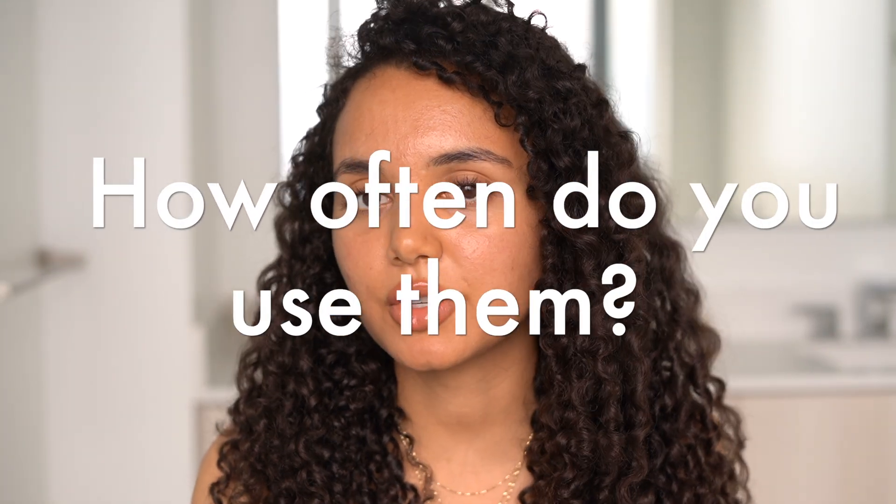How often do you use them? Within the first four months, for the scalp serum and the brow serum, you're going to use it once a day, every day. For the lash growth serum, you're going to use it once a day, every day for three months. For the first two months, I used the scalp serum, the brow serum, and the lash serum at night. Then I switched to daytime use, but I'll talk more about why I did that in a little bit.